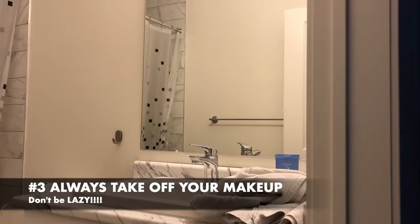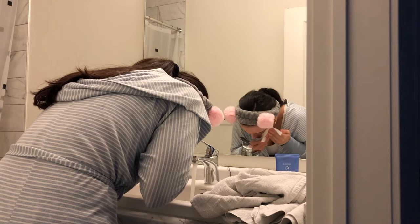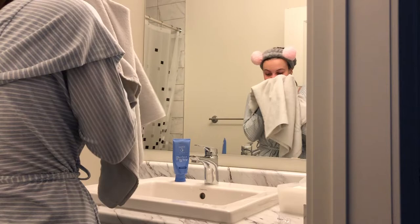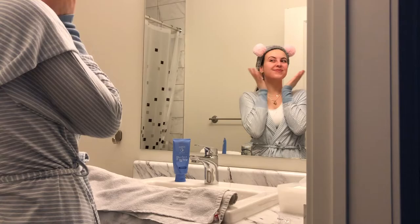Number three is always taking off your makeup — it's so important. When you go outside there's pollution, dirt, and dust sticking to your makeup, which is already clogging your pores, so it's not good to let it sit while you sleep. No matter how tired you are, take out your cleanser, toner, and moisturizer, and take that time as a little self-care to take off your makeup. You'll feel so much better.